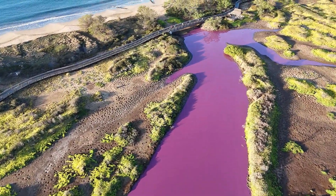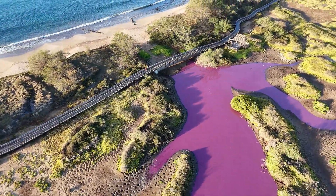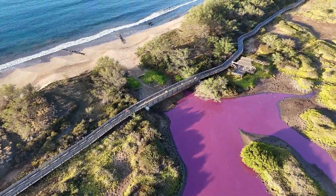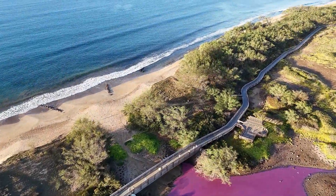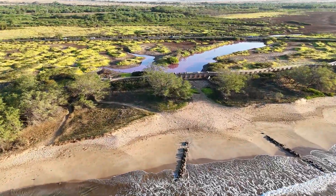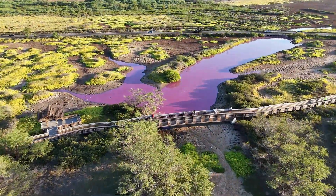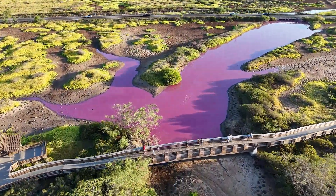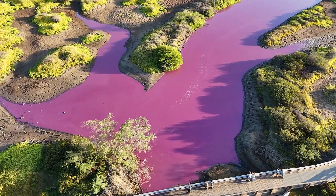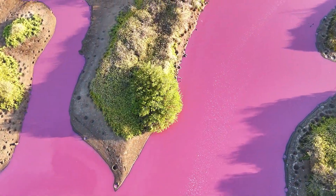Wildlife Refuge staff have done some tests and say that Kealia Pond outlet currently has a salt concentration that is twice that of seawater. So while the pink water is beautiful and interesting to look at, it is likely further evidence of our severe drought conditions on Maui — the same drought conditions that led up to and contributed to the devastating wildfires in Lahaina and Kula.